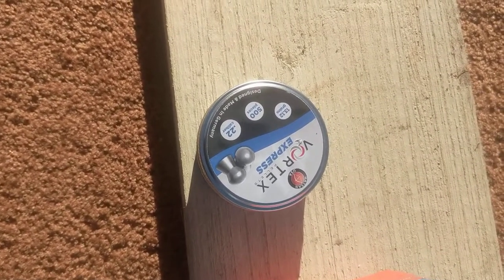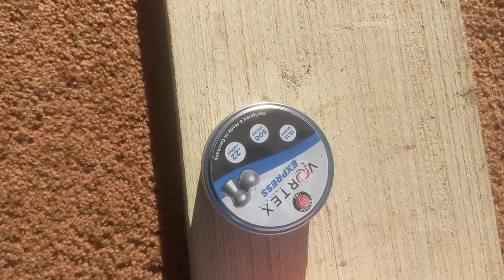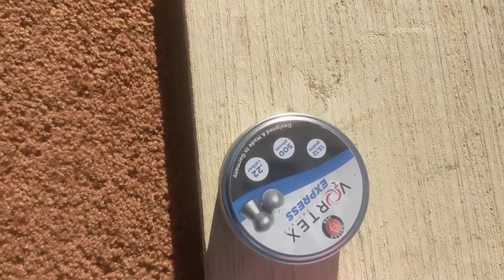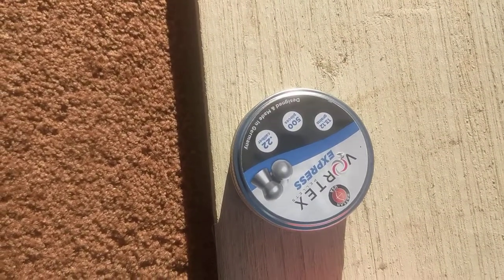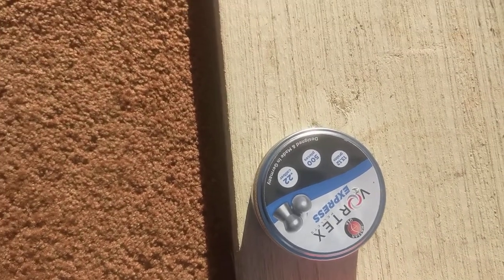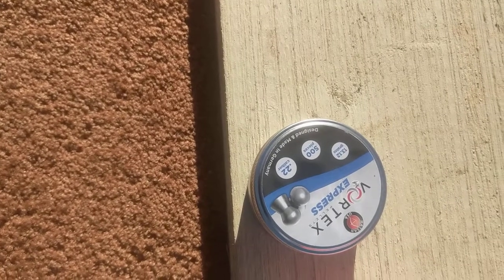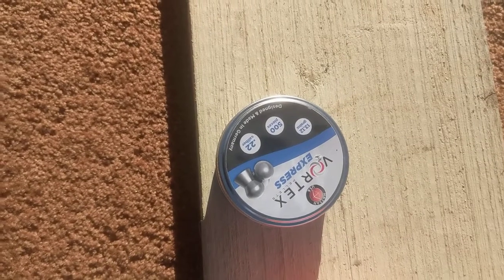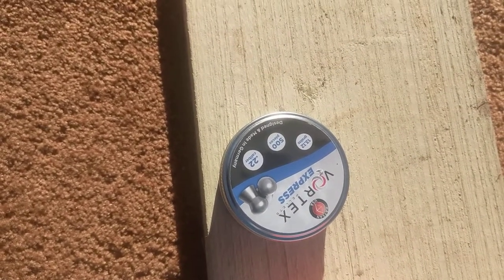The Umarex Fuel didn't need to be re-sighted — it was sighted in for the Gamo Redfires and it shot these pellets in just about the same spot, which is pretty cool. All in all the rifles did pretty good. I also used it in the Crossman Diamondback and got about a two-and-a-half inch group with no scope at 25 yards — not my best group, but that was okay.